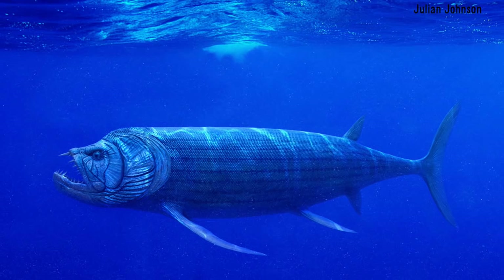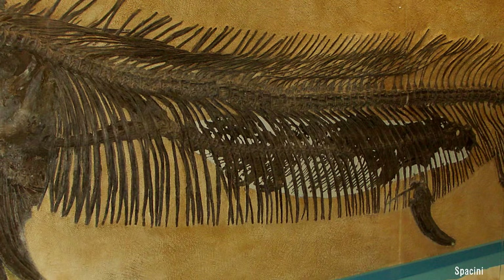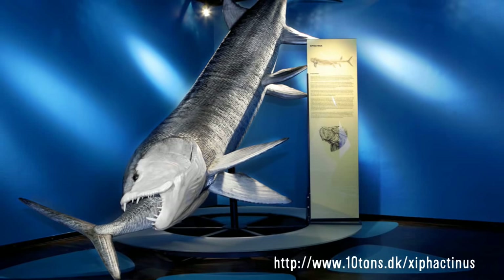Xiphactinus was truly a leviathan of an animal — a bulldog of a fish that could grow as large as 20 feet in length, with large terrifying fangs to match. One fossil in particular stands as a testament to this strange fish's ferocity. A very famous and almost perfectly preserved fossil of a 13-foot-long Xiphactinus shows that the fish was swallowing another fish. A 6-foot-long Gillicus was discovered directly inside the larger fish. It is likely that the Xiphactinus died while trying to swallow the smaller one — probably due to the Gillicus rupturing one of its organs — causing the two fish to sink to the bottom and be preserved as fossils.